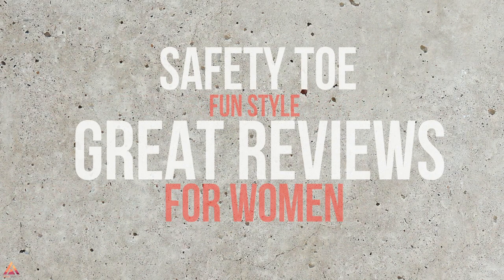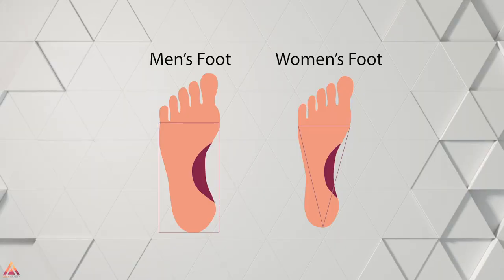If you'd like to see a video on boots check out this one up here. To be considered for this video the shoes had to have a safety toe, a fun style, great reviews and be built specifically for women. Getting a shoe that's not built correctly for a woman's foot can not only leave you with foot pain but ankle, knee, hip and lower back pain. So every shoe in this video is specifically built for women.